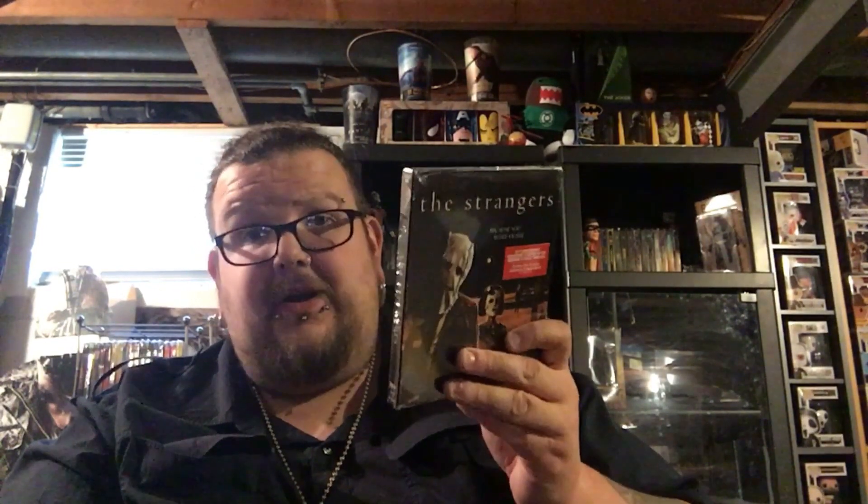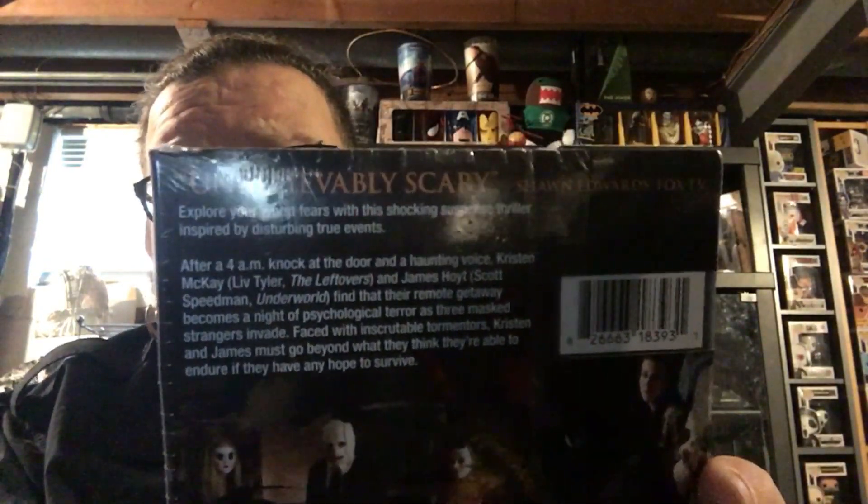They are calling this the 10th Anniversary Collector's Edition. For special features on disc one, you get the theatrical version, a new HD master of the theatrical cut taken from the 2K digital intermediate, The Element of Terror interviews with the cast and crew, deleted scenes, TV spots, and a theatrical trailer. Disc two has the unrated version — a new HD master of the unrated cut from the 2K digital intermediate with HD inserts, new interviews with writer-director Brian Bertino and actors Kip Weeks and Laura Margolis, and a still gallery. Not super jam-packed, but still pretty damn good. This is supposed to be based on a true story, and it's a not bad choice for Scream Factory's collector's edition line.